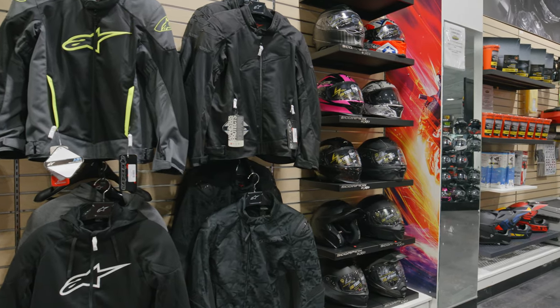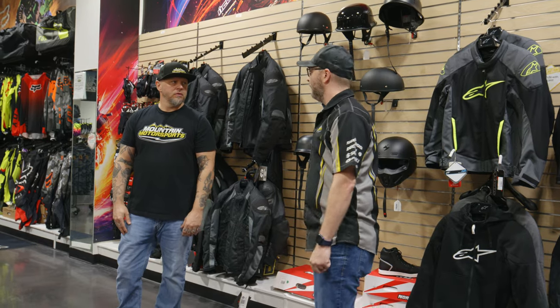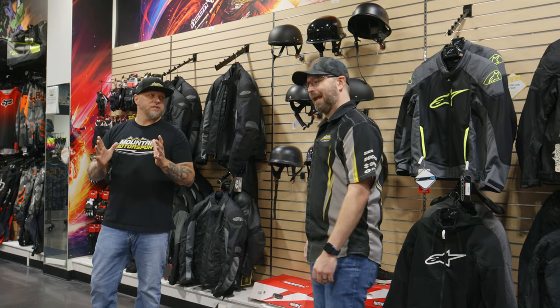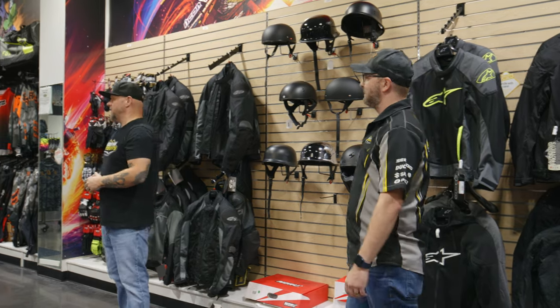If a fella or fellette was to come in here and make a purchase of a machine, could we outfit them with everything they need to get out and ride on the street? Absolutely, same day. What about the dirt? Absolutely, same day. What if they're little? Absolutely, same day. Big? Tall? So we can outfit someone to ride the things that we sell — right now, make it happen.